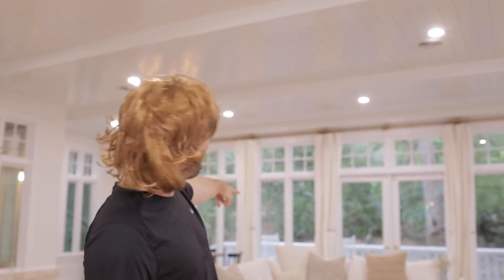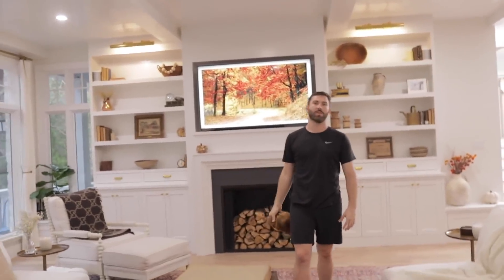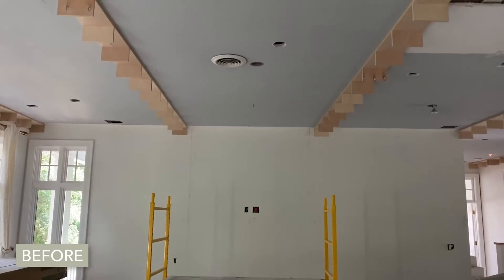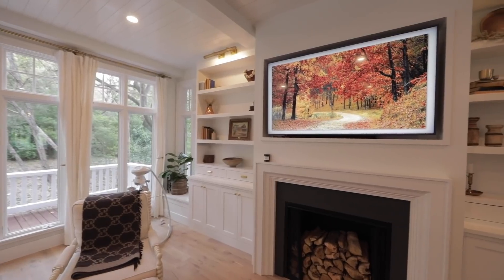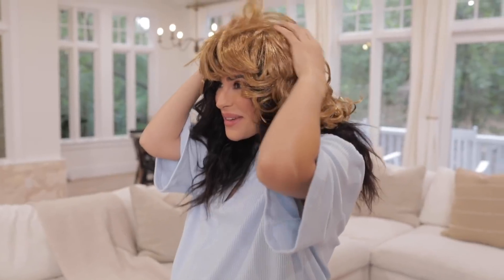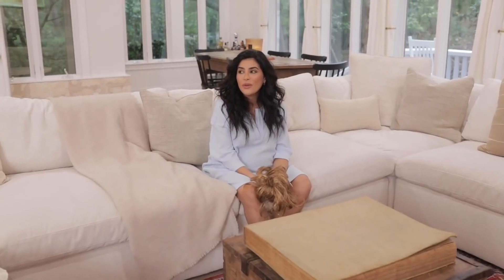Before, the fireplace was like, 'I'm in the middle, all the attention is on me' — and we were like, not so fast. We smashed it and moved the fireplace over to this wall. We kept a window here and made a little bench. We put in a ventless fireplace — it's a gas ventless fireplace, so it has a real gas fire but no wood smoke.